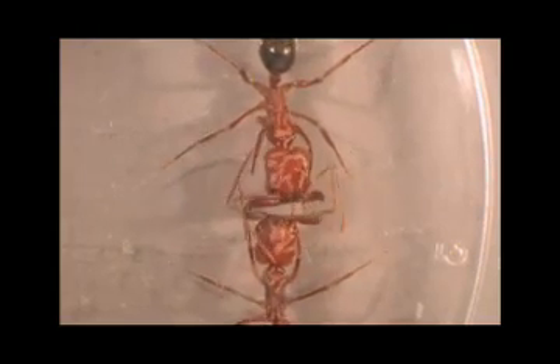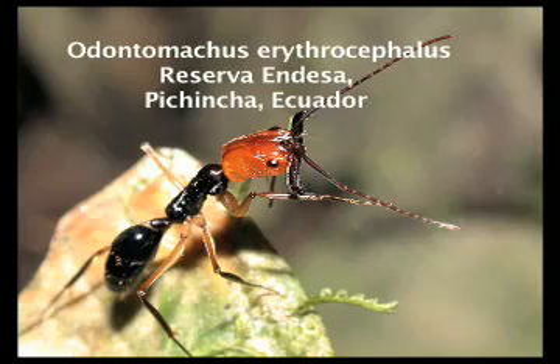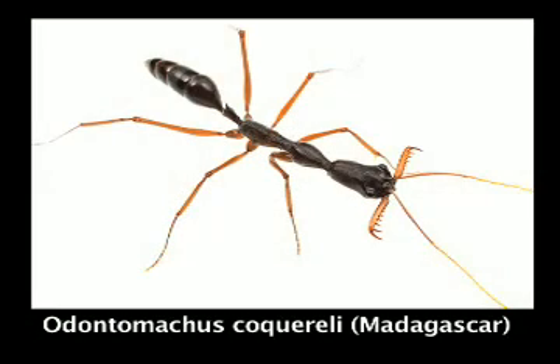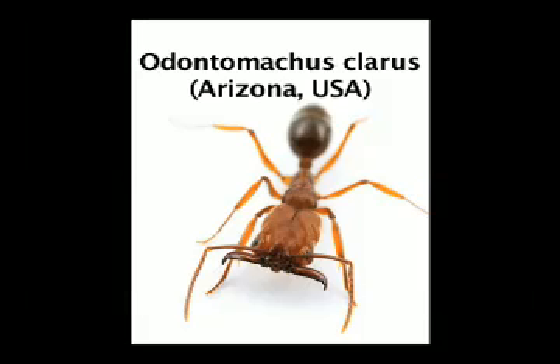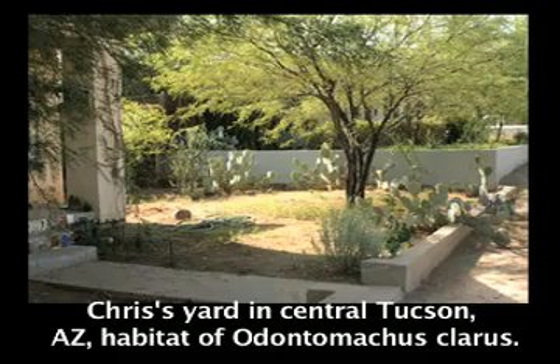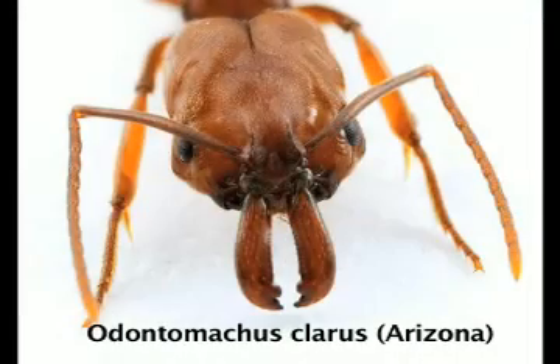Where can we find Odontomachus? These ants are mostly tropical, worldwide in distribution, and particularly diverse in Southeast Asia and the neotropics. We're lucky in Arizona to have a native species, which is unusual because relatively few ants in this subfamily live in dry places like the Sonoran Desert. You can find them commonly nesting under rocks, at the base of trees, or under other objects on the ground. If you live in Tucson, make sure to look out for these ants in your own backyard — you can recognize them by their amazing mandibles.